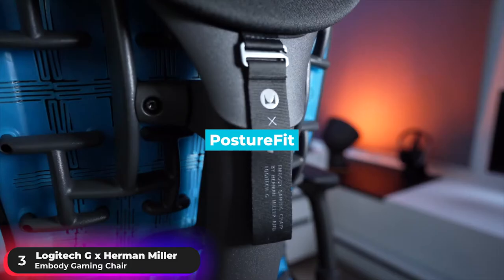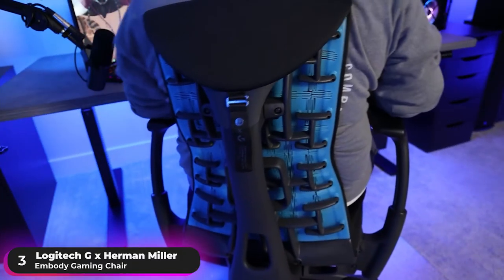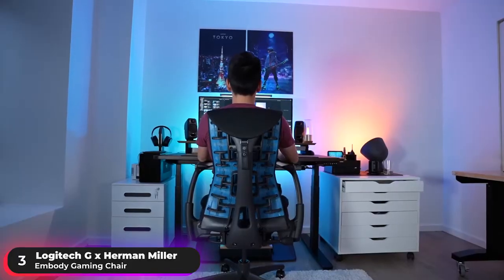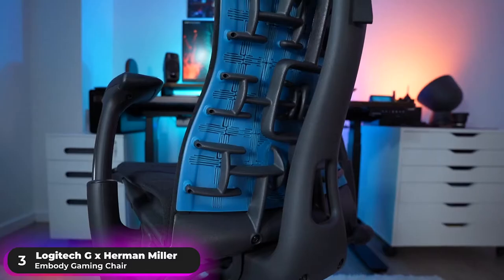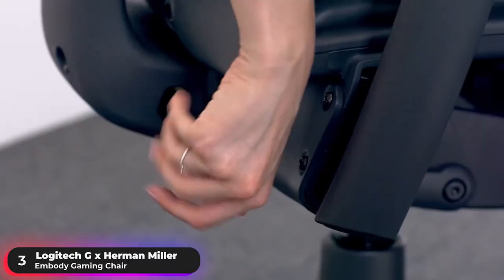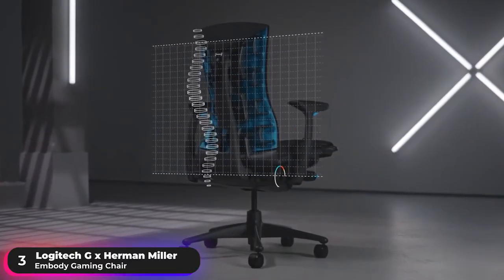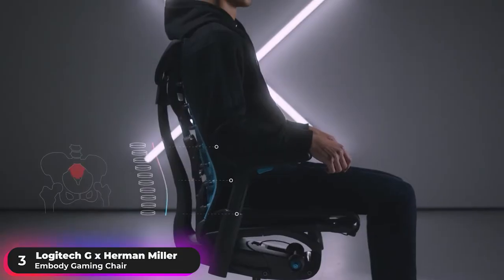Master your posture with the PostureFit feature, which mimics standing by supporting the spine's lowest point to reinforce the pelvis and lumbar, preventing slouching and fatigue while sitting. Get total spine curve support with the BackFit feature, which offers a tunable central spine and flexible ribs that align the backrest with your back's natural curve to uniquely support each region of the spine.